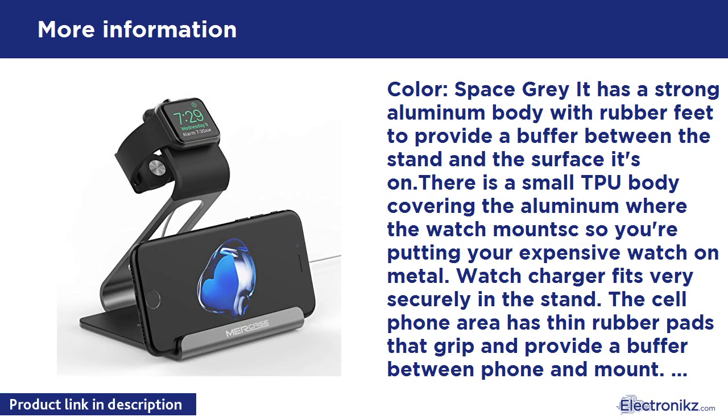There is rubber on the base to provide a buffer between the stand and the surface it sits on. There is also a small TPU body covering the aluminum where the watch mounts, so you're placing your expensive watch on a protected surface. The watch charger fits very securely in the stand. The cell phone area has thin rubber pads that grip and provide a buffer between the phone and the mount. Lightweight but sits solidly — no wobbling, even with just the watch on the stand and no phone at the base.